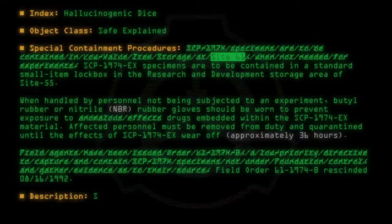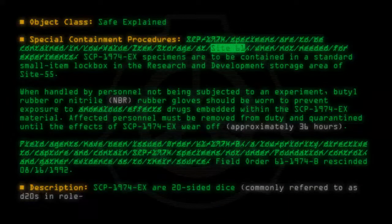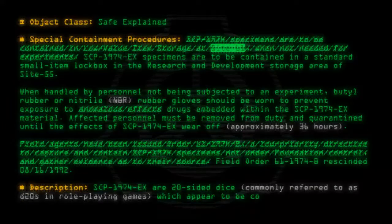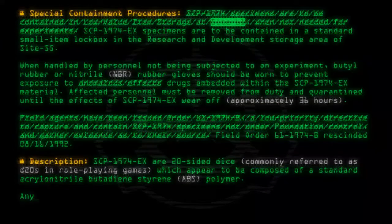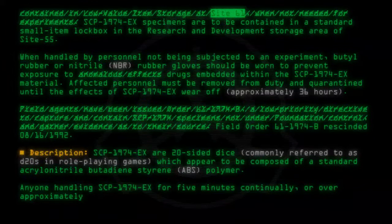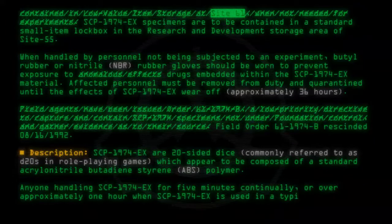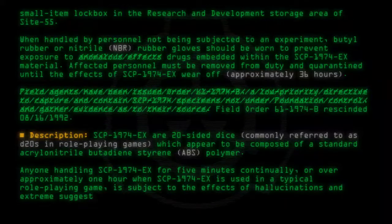Description: SCP-1974-EX are 20-sided dice, commonly referred to as D20s in role-playing games, which appear to be composed of a standard acrylonitrile butadiene styrene (ABS) polymer. Anyone handling SCP-1974-EX for 5 minutes continually, or over approximately 1 hour when SCP-1974-EX is used in a typical role-playing game, is subject to the effects of hallucinations and extreme suggestibility.